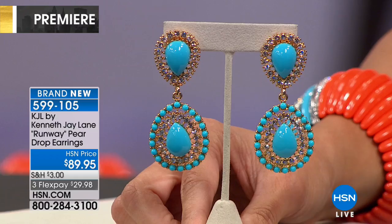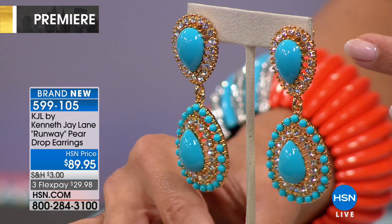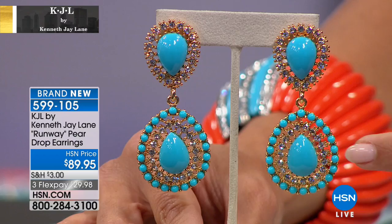Here's why — all of that sparkle and color. These are called the Runway and they're pear drop earrings. They are absolutely stunning. You have your choice of pierced or clip-on. Each earring has a pear-shaped station that links to a larger pear-shaped drop, and each of those has beautiful blue acrylic cabochon setting stones, all pronged set, with beautiful round clear crystals on the inside. There is so much sparkle.